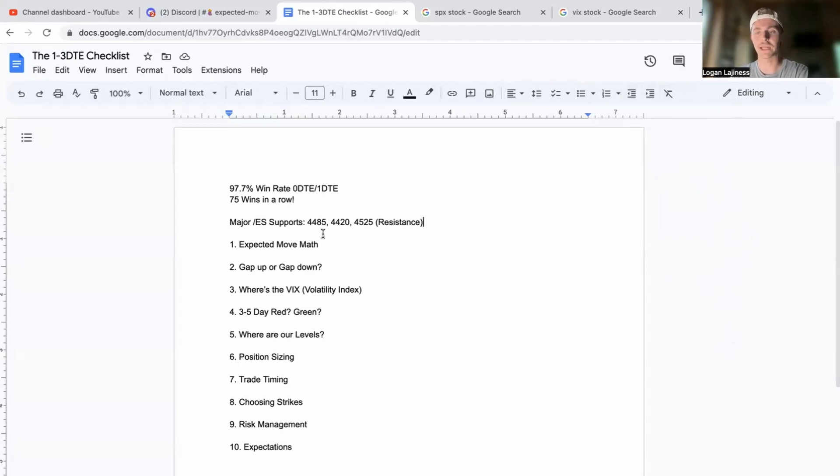Before we get into the actual trades, a couple support levels here on the ES. We have 4485 — we're pretty bullish above 4485, and if we miss and fall through that we'll head to 4420. We ran towards 4525 today and could not get through it, so I'm expecting 4485 to be that base point before heading back towards 4525. Some people think we go straight to 4525 tomorrow to retest it and keep on going with the bull run off the CPI information.